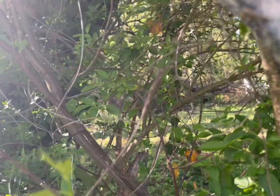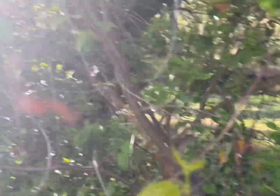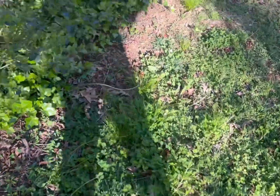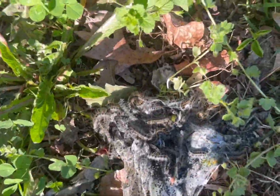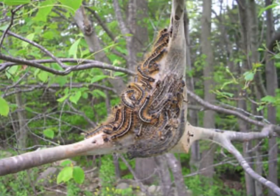They can defoliate your whole tree. You should wear gloves. It's usually safe to handle them gently. You should wash your hands and avoid getting those hairs in your eyes.